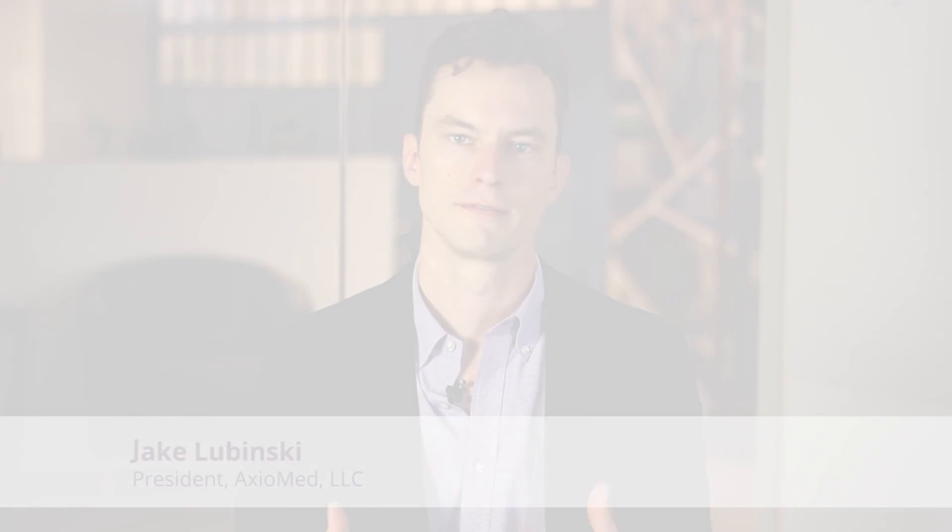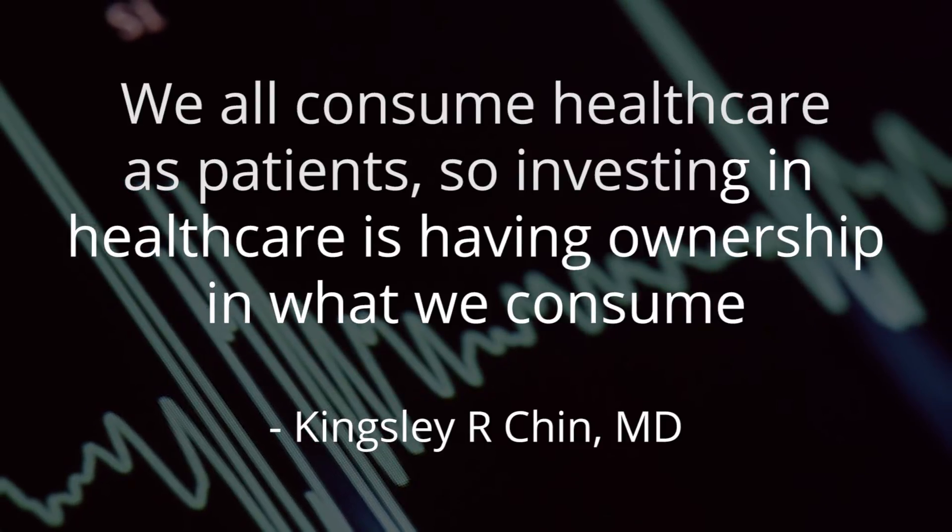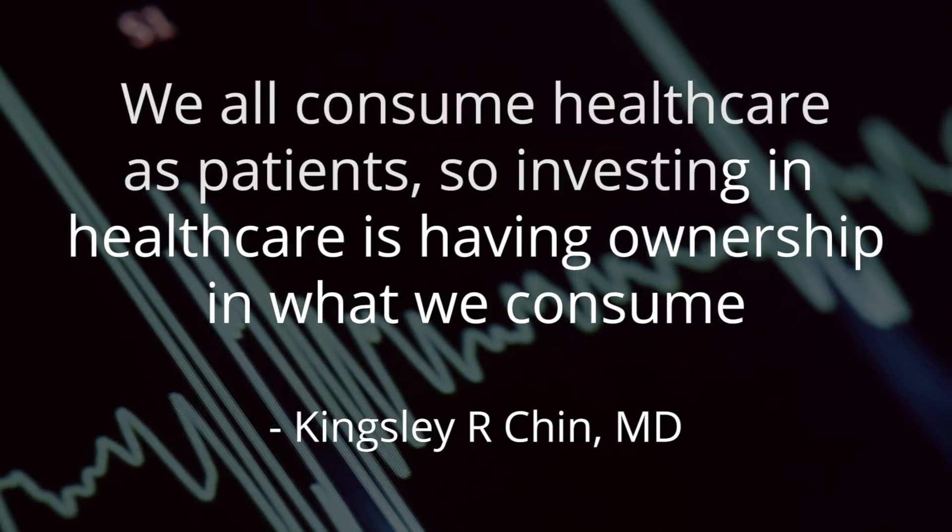The ability to put it in laterally I think will be a game-changer, and that's what we plan to do. We're so excited about bringing the Axiomed disc technology to patients globally. We need to do this. Invest in this company. Invest in this technology. Invest in the future of spine. We all consume healthcare as patients, so investing in healthcare is having ownership in what we consume.